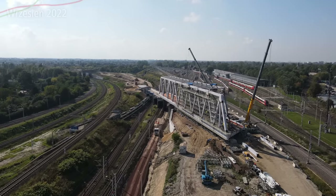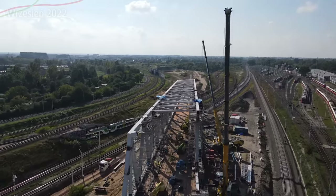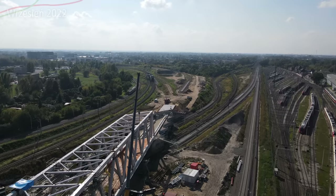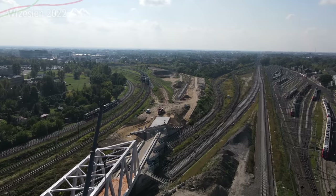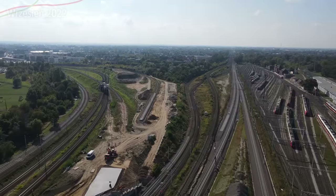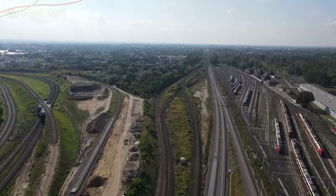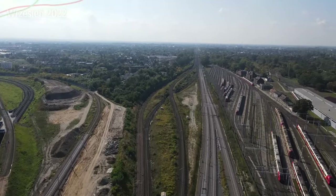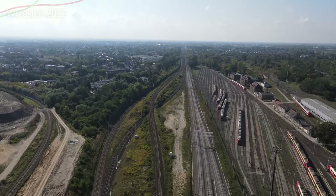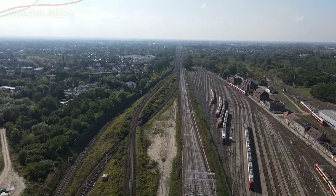Ostatnie zdjęcia SKM-ki – zwróćcie uwagę jak to wygląda. Zdjęcia są z 26 września, poniedziałku, więc SKM-ek jest tutaj mało, bo większość jest w trasie. W weekendy tylko można zobaczyć tutaj dużo pociągów które stoją. Tam dalej jest oczywiście ten największy rozjazd – sprawdziłem, to jest 2 500 metrów promienia. Dzięki czemu pociągi będą mogły przejechać ze skromną prędkością, maksymalnie 130 km na godzinę. Tak to mniej więcej wygląda.